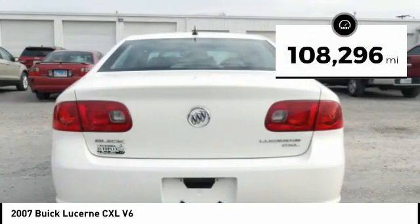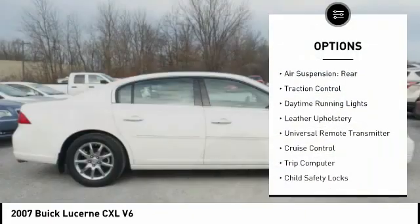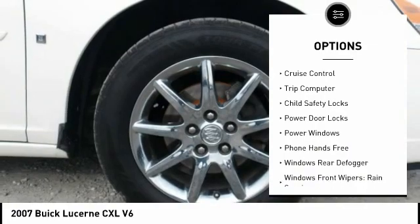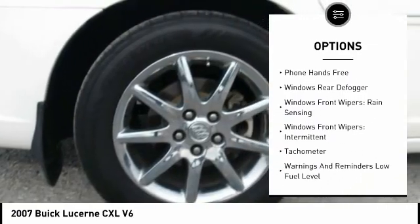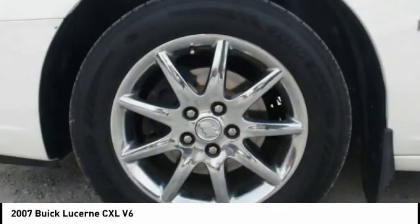This vehicle has less than 110,000 miles. Here are some of this vehicle's great options: rear air suspension, traction control, daytime running lights, leather upholstery, universal remote transmitter, cruise control, trip computer, child safety locks, power door locks, and power windows.